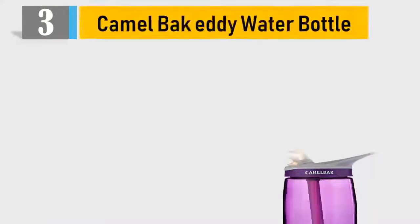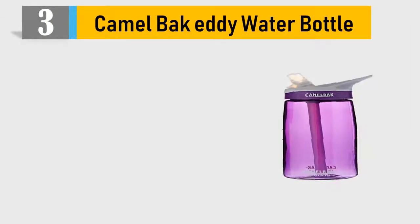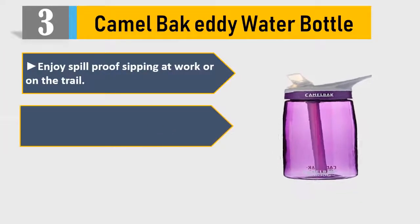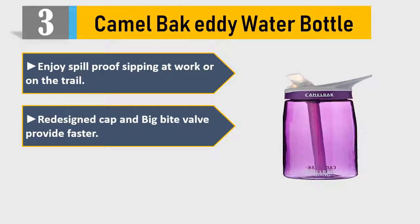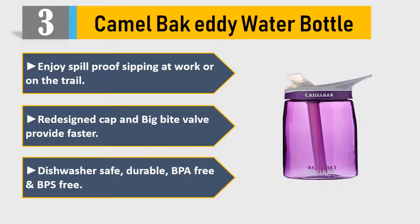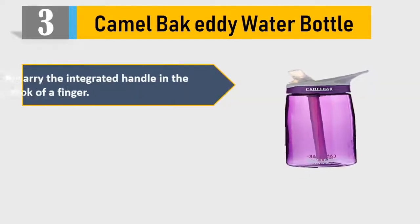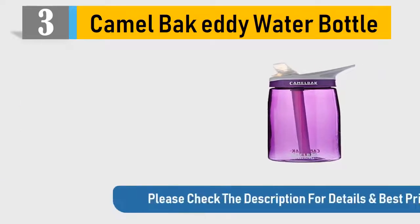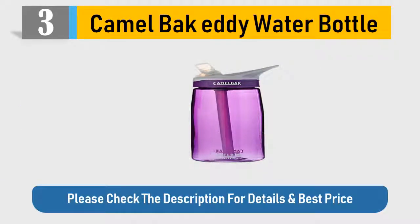Number 3: CamelBak water bottle. Enjoy spill-proof sipping at work or on the trail. Redesigned cap and big bite valve provide faster flow. Dishwasher safe, durable, BPA-free and BPS-free. Carry the integrated handle in the crook of a finger. CamelBak got your back guarantee. Please check the description for details and best price.